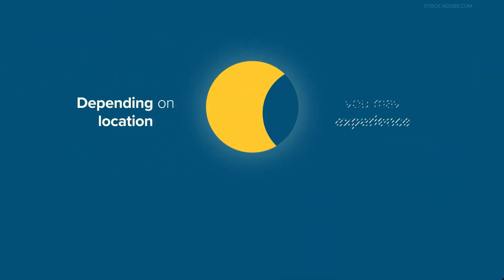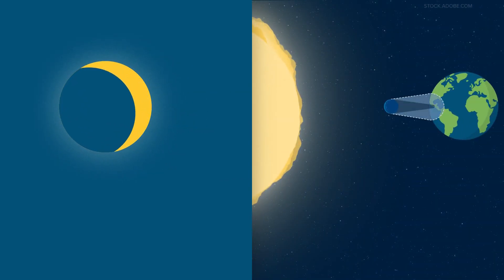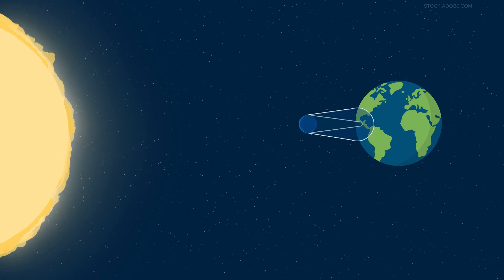Depending on where you are, you may experience a partial solar eclipse. This happens during both a total and annular eclipse when you're outside of the area covered by the moon. You'll see part of the sun covered, giving it a crescent shape.